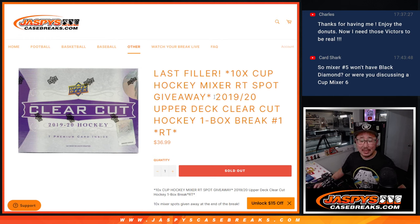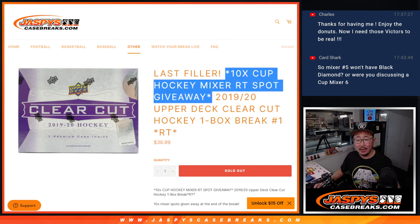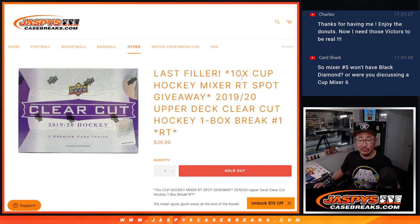Hi everyone, Joe for Jazby's CaseBreaks.com with 2019-2020 Upper Deck Clear Cut Hockey. This is the last filler we've got to do to unlock that Cup Hockey Mixer coming up in the next video. Ten spots being given away at the end, but first, the break.